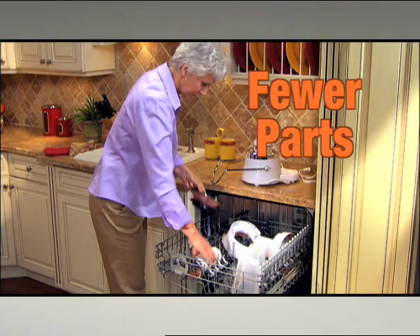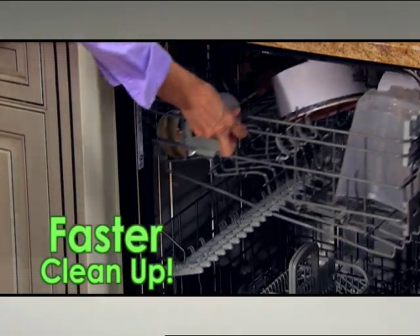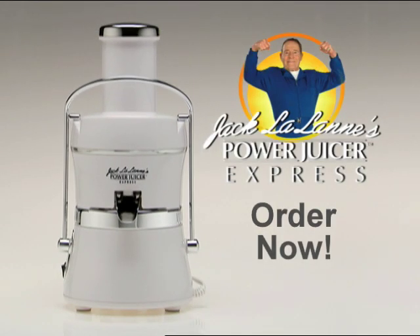Best of all, with fewer parts than Jack's original juicer, cleanup is faster than ever. Order now! Power Juicer Express.